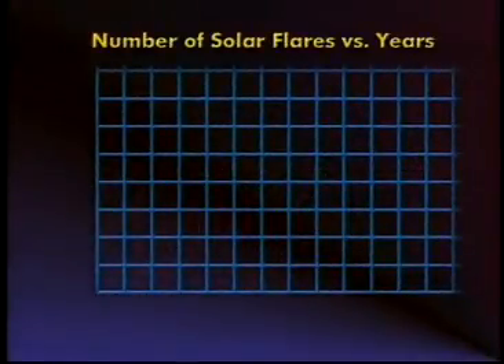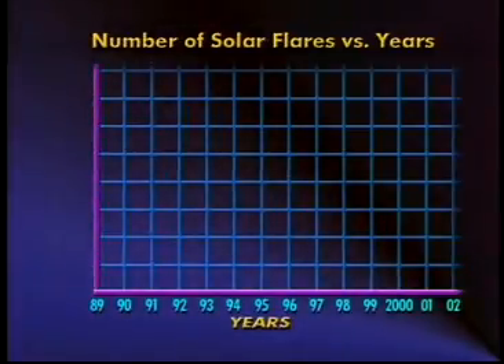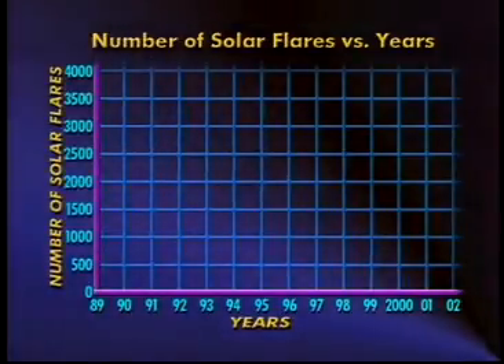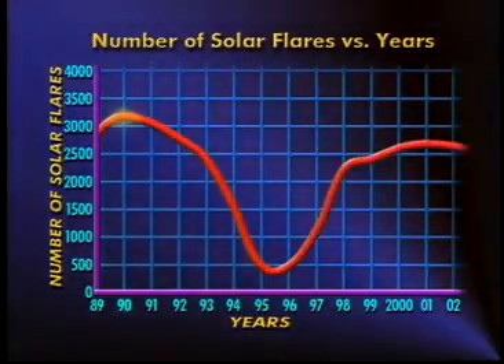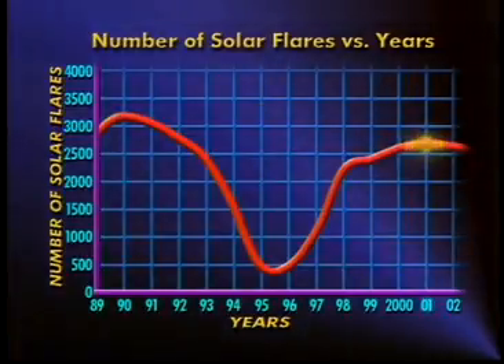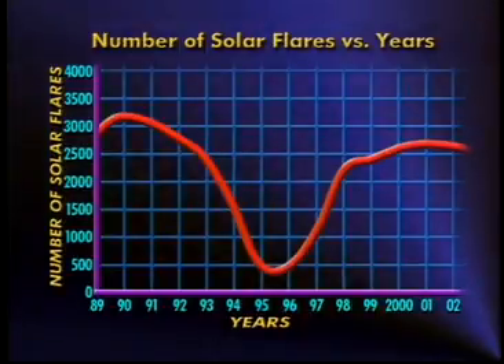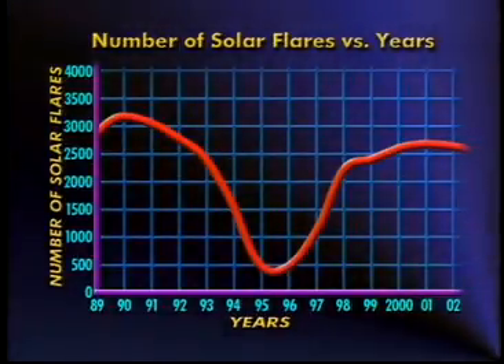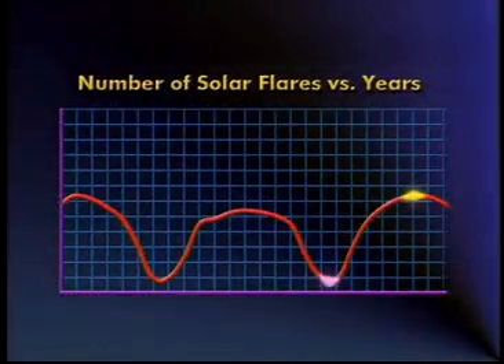Let me show you on this graph. Let's look at the graph of actual solar flare data from 1990 to 2001. The title of this graph is number of solar flares versus years. The horizontal axis, or x-axis, represents years, and the vertical axis, or y-axis, represents the total number of flares recorded. From the graph, we can see that we have a solar maximum in 1990 and one in 2001, and a solar minimum at some point between 1995 and 1996. This graph shows us that the sun does have a solar cycle, which is about 11 years. From this graph, we can predict when the next solar maximum and minimum will occur.